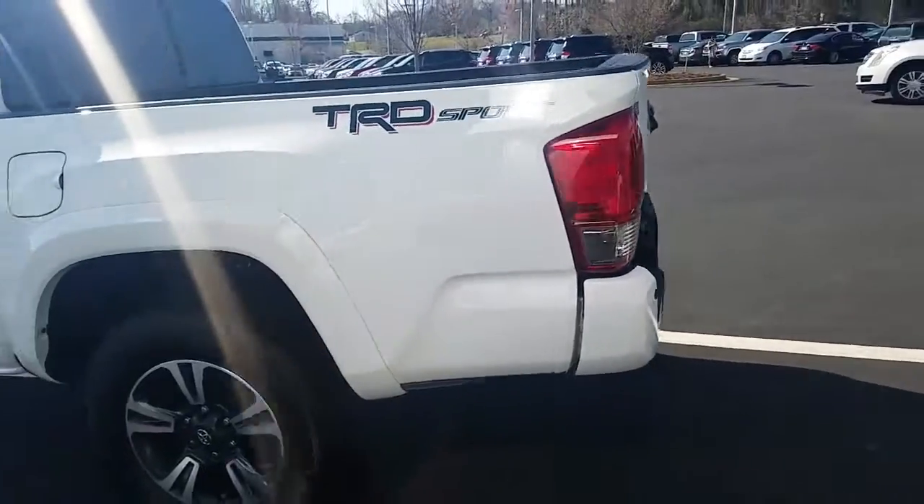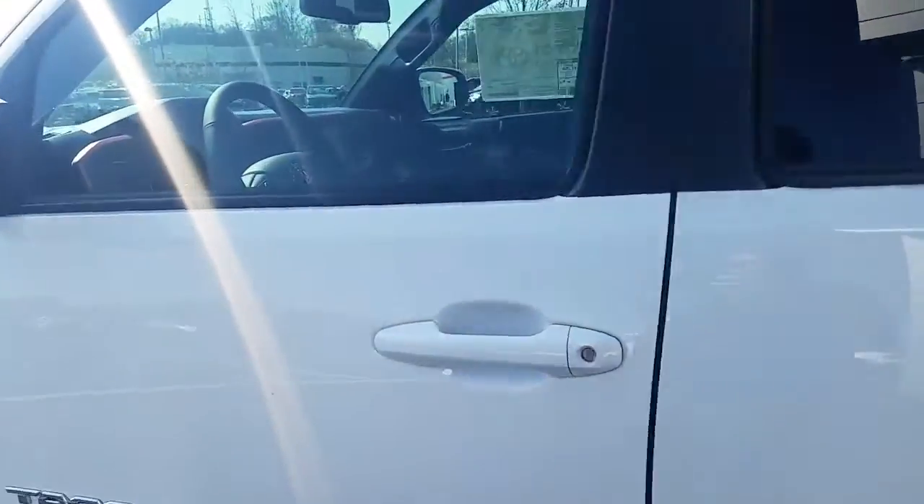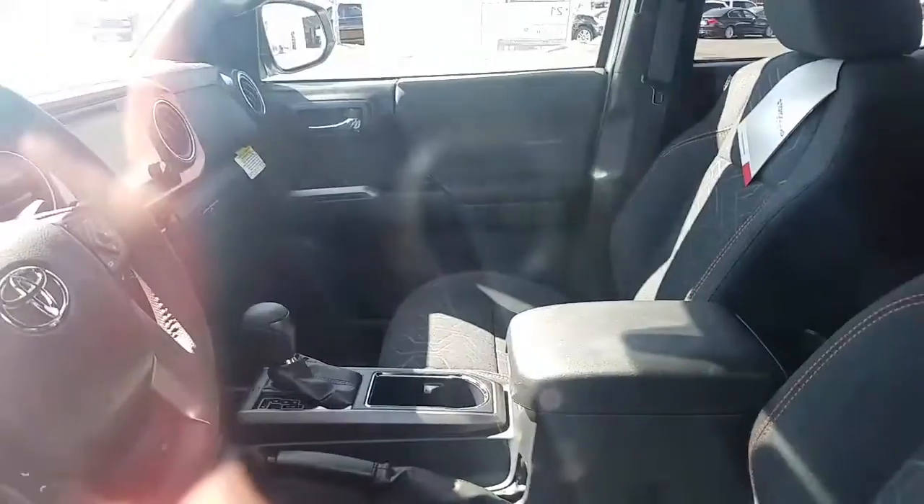It's got the black with the orange interior, which is very clean, very nice, and it's got the orange trim up top.